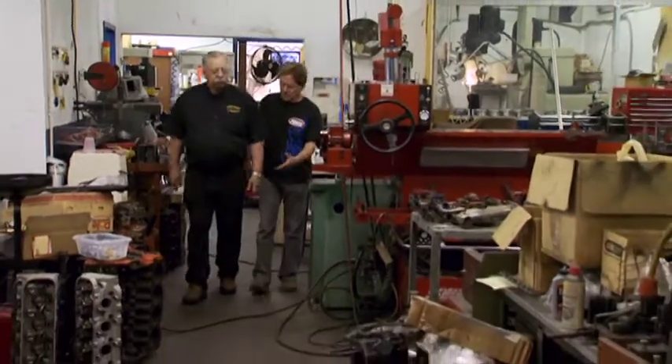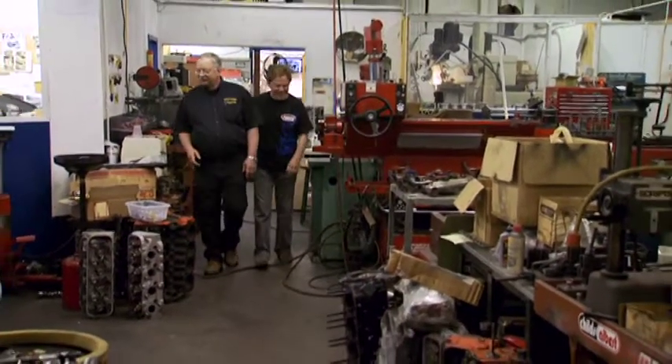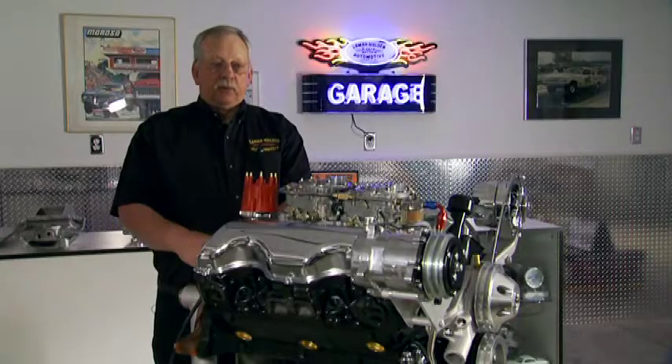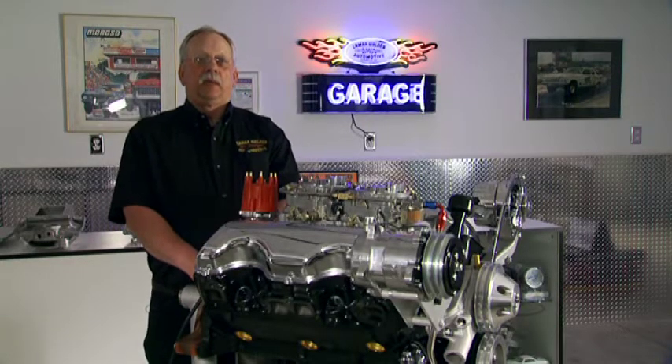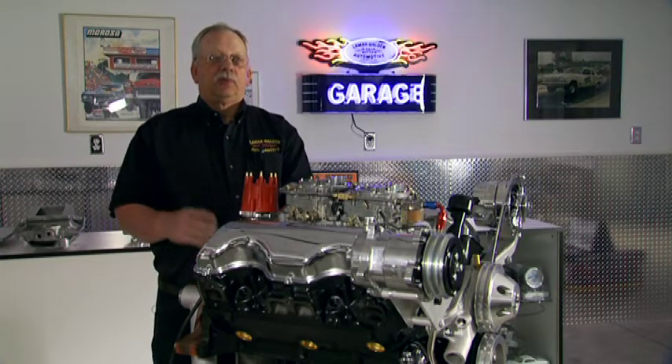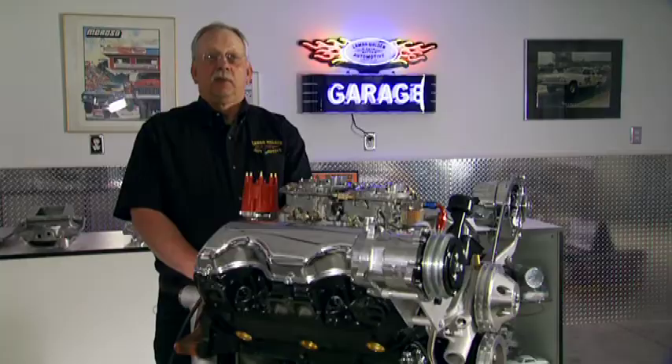Now, decades later, he's preserving the engine's history by helping 409 fans build their muscle classics and street rods alike. When you see a '32 or '34 Ford with a small block, if you've seen one you've seen 2,000. But one shows up with a 409 in it, and the crowds are all around it.